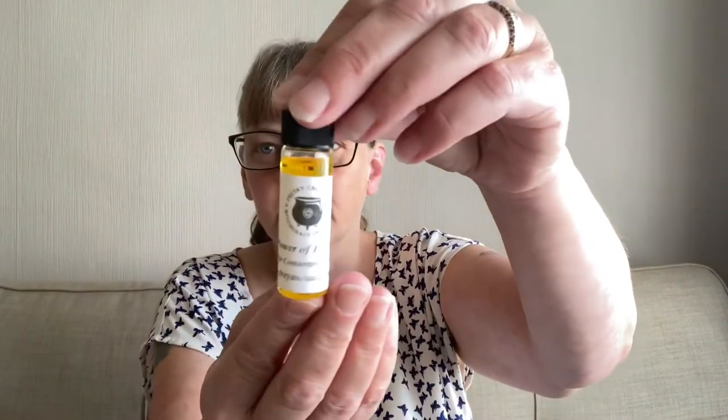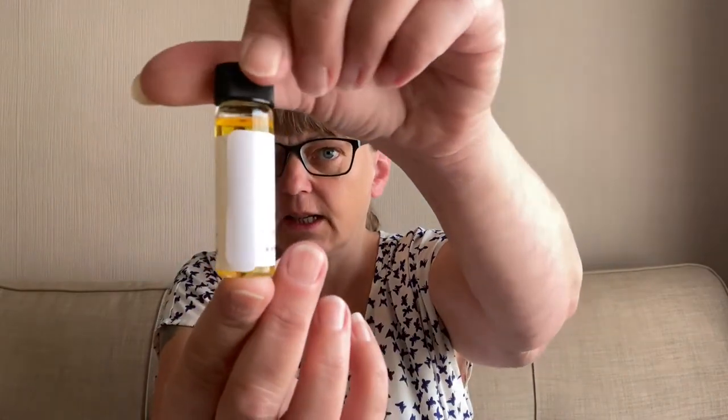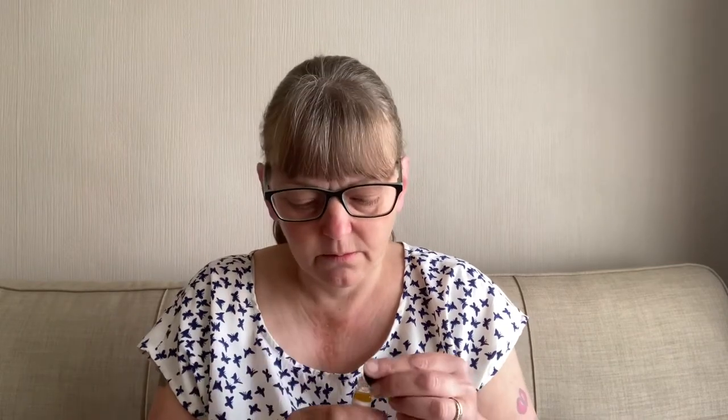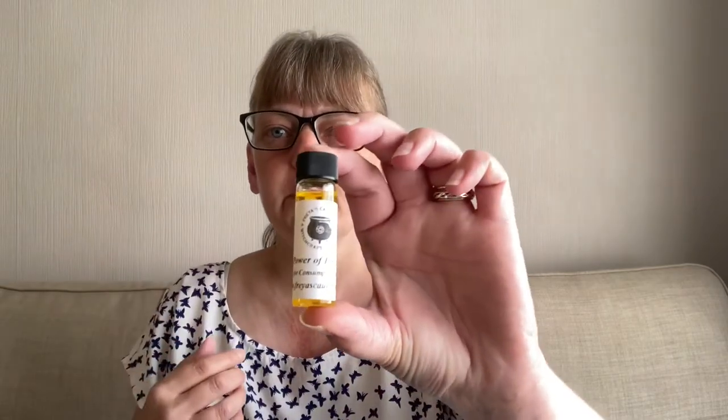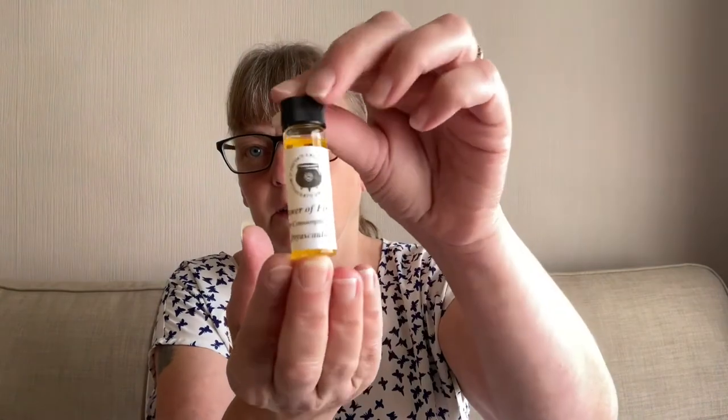You can see the oil peeking out — it's a lovely color this month. This is the Power of Fire oil and it's a yellowy orange color. Let's have a smell. Oh, that smells like sweets — I can't think what sweets that smells like, but I like that smell. So that's our candle oil.